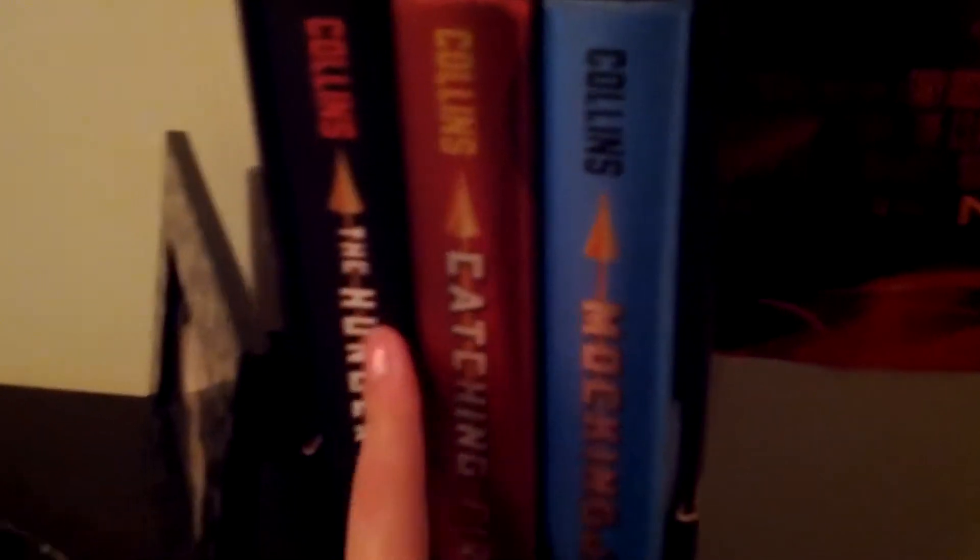I have my Hunger Games box set which my nan got for me. It has The Hunger Games, Catching Fire, and Mockingjay, which I have yet to read. I actually read Catching Fire first by mistake because I didn't know which one was the first book. Now I'm reading through them in order.